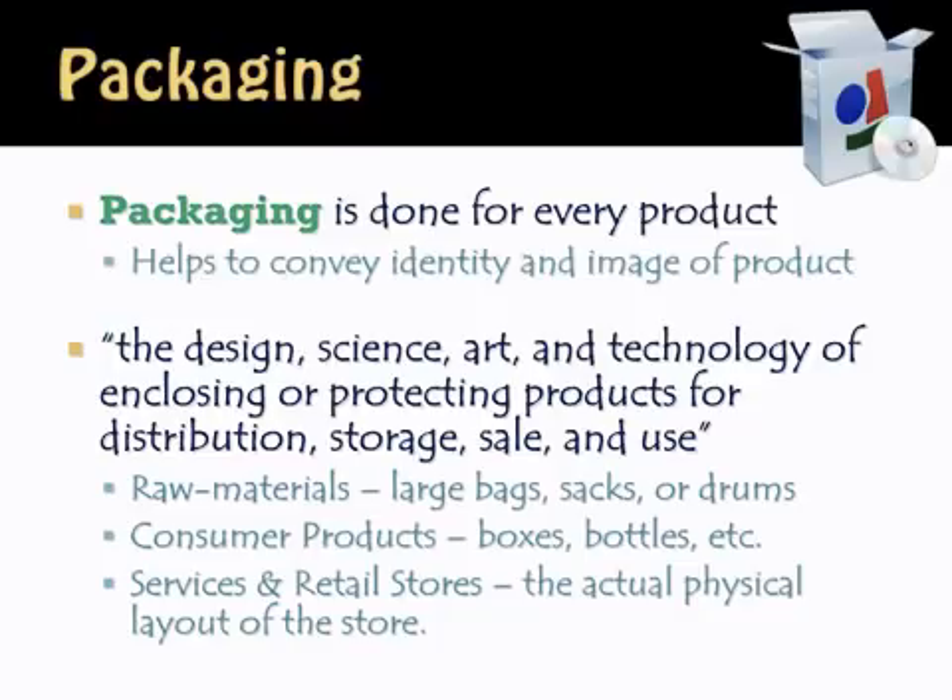Packaging is an essential part of the product. It's done for every product because it helps to convey the identity of the brand and the image of the product. It is the design, the science, the art, the technology — all of those things in terms of enclosing and protecting products for distribution, for storage, for sale, and for use. We recognize products in terms of their packaging. We don't necessarily recognize specific corn flakes, but we recognize the package that corn flakes comes in.